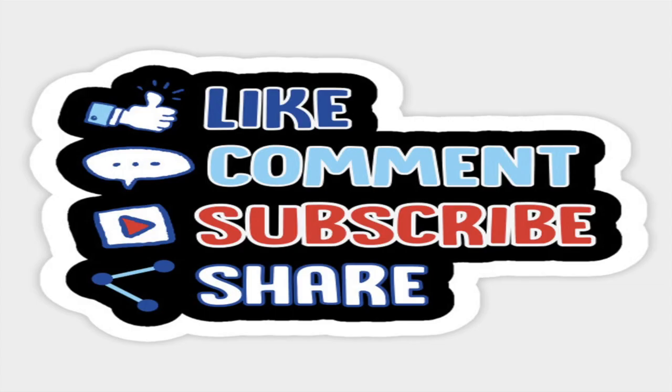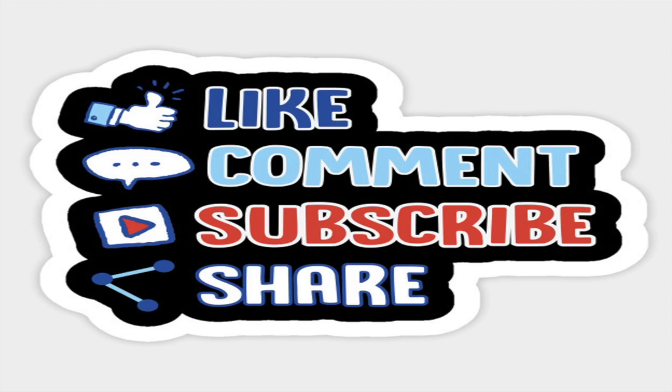That will be the end of this video. If this was helpful, make sure to like, comment, subscribe, and share the video with somebody who could benefit from it. I shared with you everything that I learned from preparing for and taking this exam, and I hope you'll utilize at least one of these tips while you're preparing. Make sure to connect with me on these social media platforms. Thank you for watching and take care.